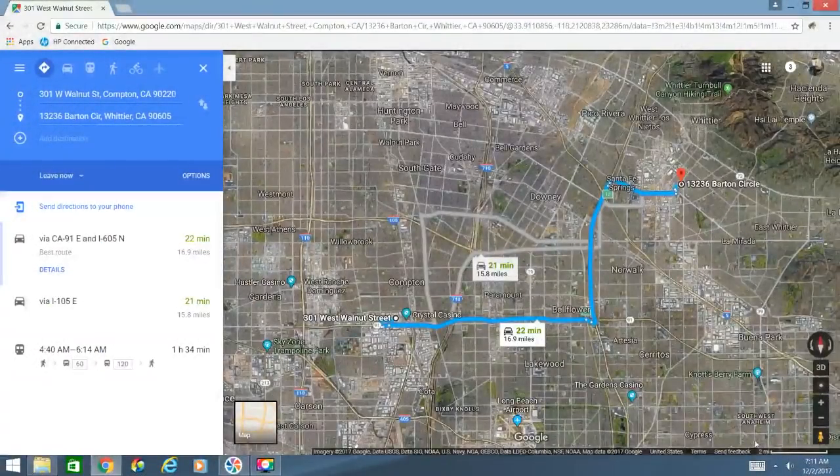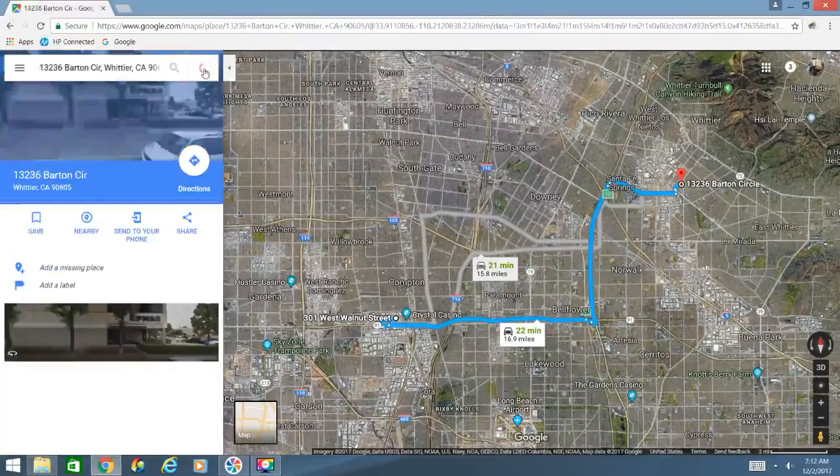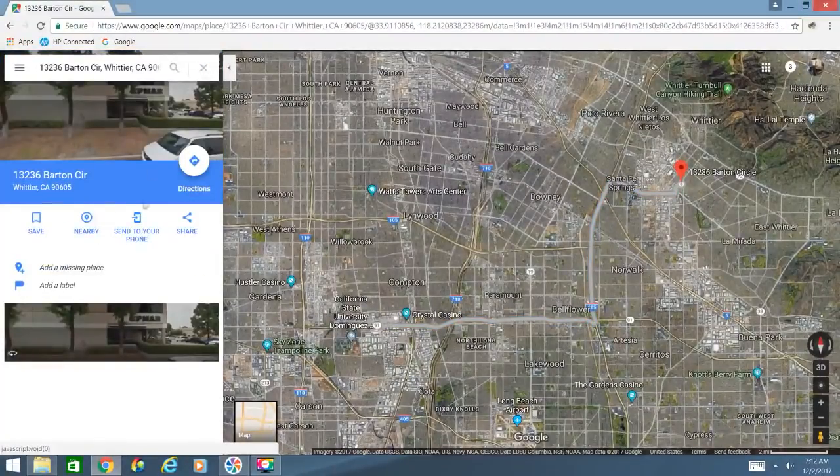Good morning, we have our Compton delivery made. Now we are going to run over here and pick our load up that goes to Richmond, Virginia. As you can see here, it's about 16.9 miles according to Google Maps, because we're going to follow this blue line right here, so not too much of an empty move today and traffic should be in our favor.